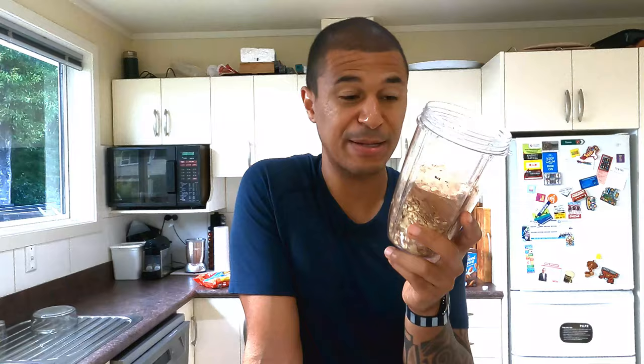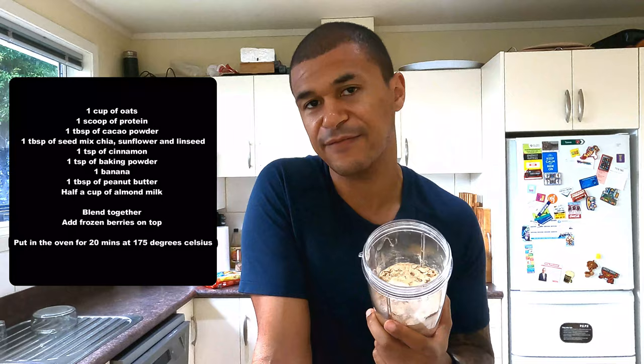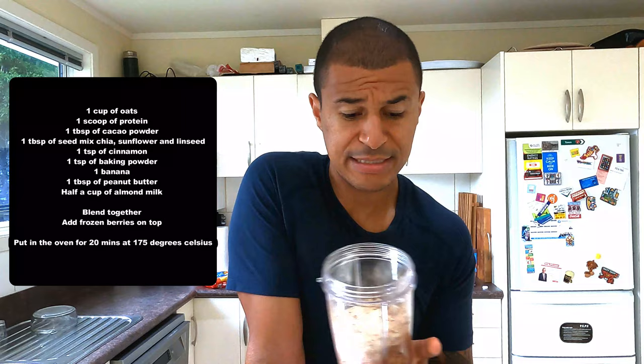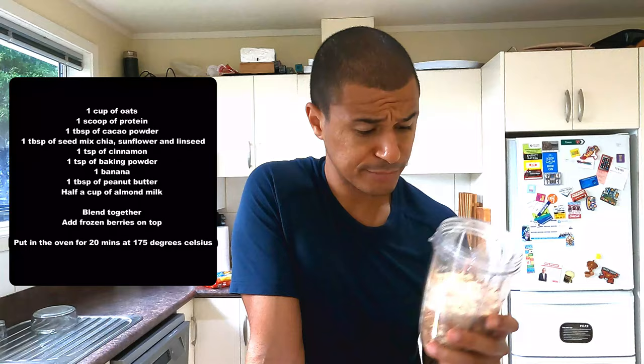Here's the dry mix of my baked oats — just showing you how much it fills. I'll give you the ingredients and put something up in the corner of the screen so you can pause and write it down. This is very chocolate-based because I am obsessed with chocolate, but you can change it depending on what you like. So there's a cup of oats with a scoop of protein, a tablespoon of cacao powder, a teaspoon of baking powder — very important, don't neglect this — a teaspoon of cinnamon, and a tablespoon each of chia seeds, sunflower seeds, and linseeds, all mixed together.